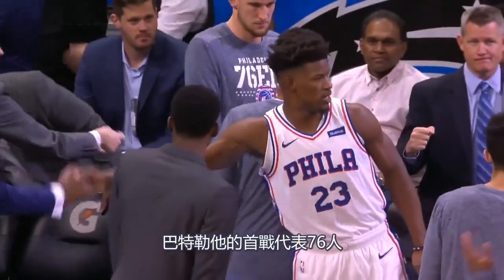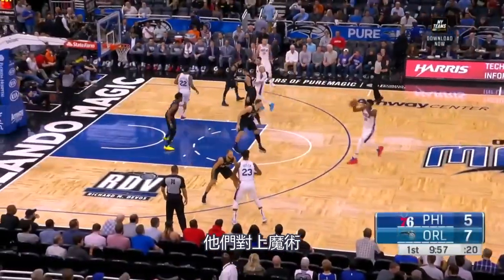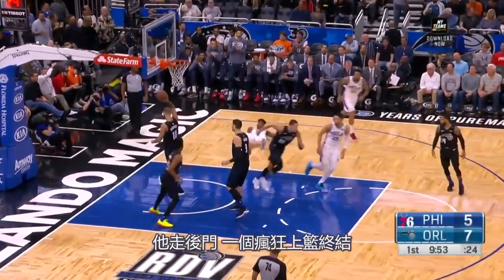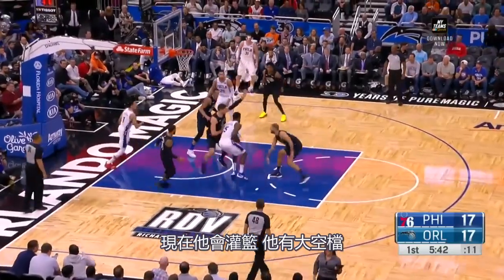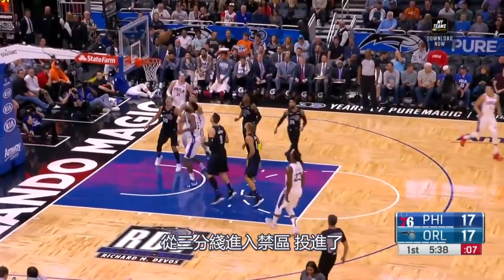Jimmy Butler making his debut for the 76ers, taking on the Orlando Magic. He scored 14 points in this one. He goes backdoor and finishes with a crazy layup early in the first to score his first points. Then he slams it — he's left wide open. More Jimmy Butler action from the three-point line, getting inside the paint and dropping it.